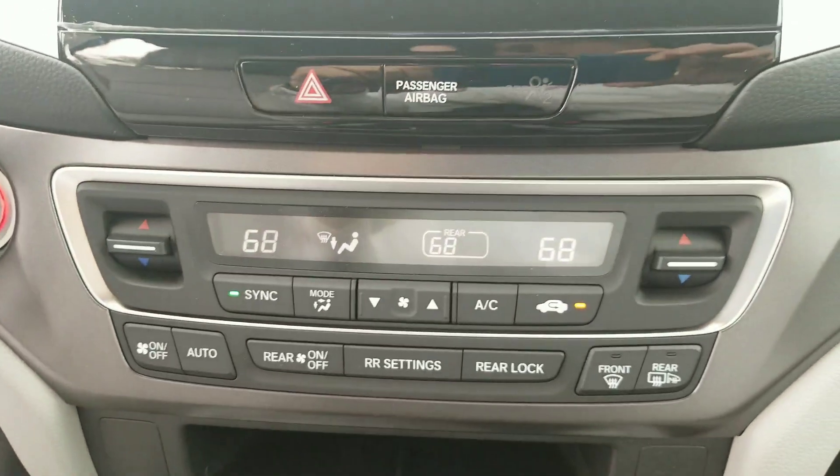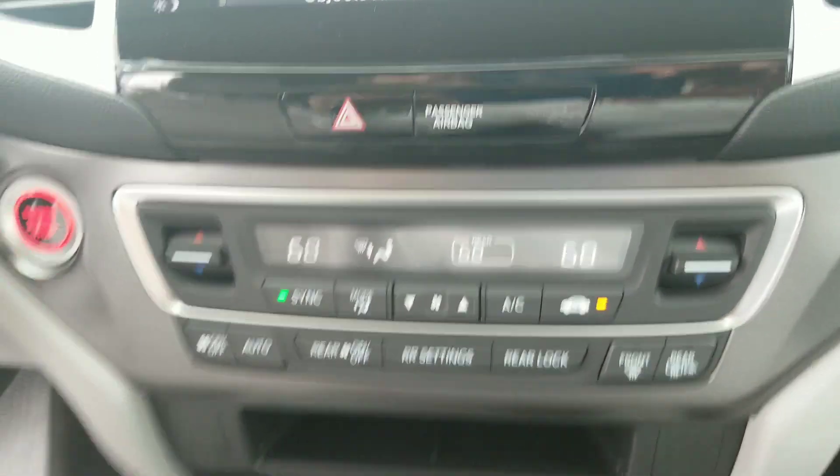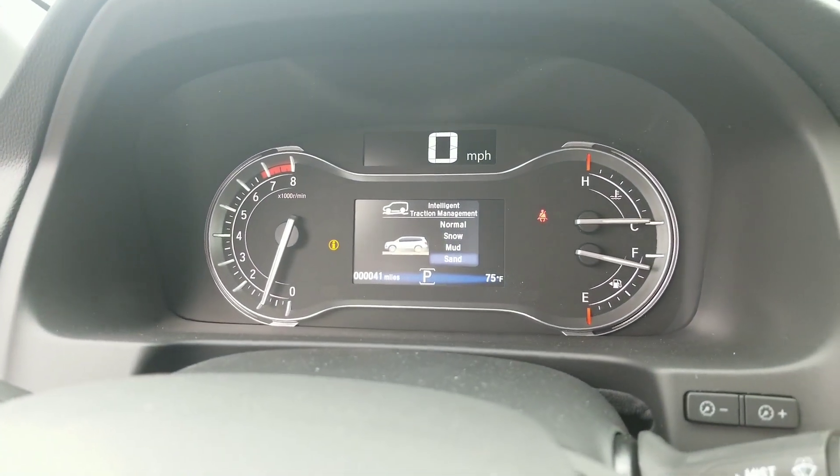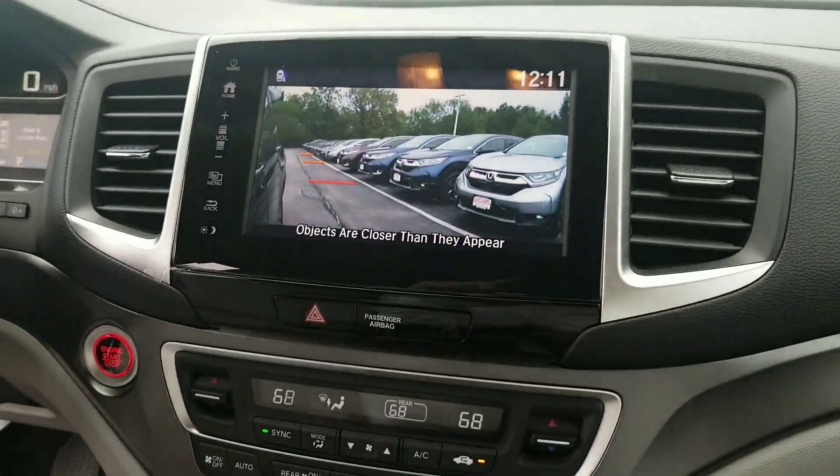You get tri-zone climate control — three different options there for us. And then the all-wheel drive system gives you a couple of different modes to choose from: snow, mud, sand, or just the normal regular mode and let the car handle it for you.